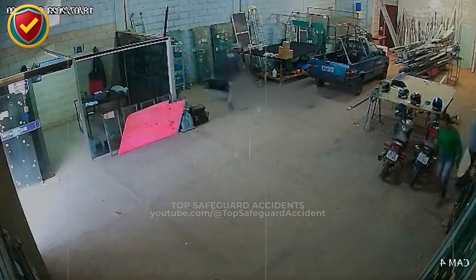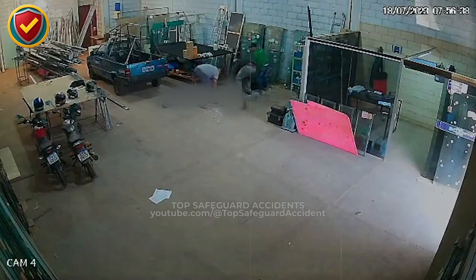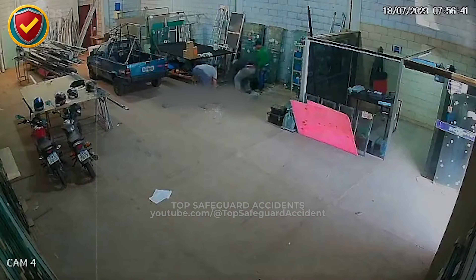Wide, fragile loads fail all at once. Control balance, secure support, clear the path, and never rely on hands alone to stop gravity.